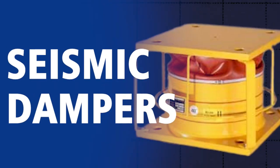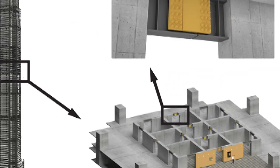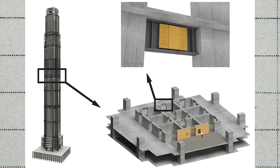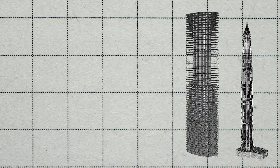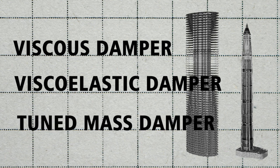Another method for controlling seismic damage in buildings is the installation of seismic dampers, which reduce earthquake vibration on structures. There are various types of dampers such as viscous dampers, viscoelastic dampers, and tuned mass dampers.